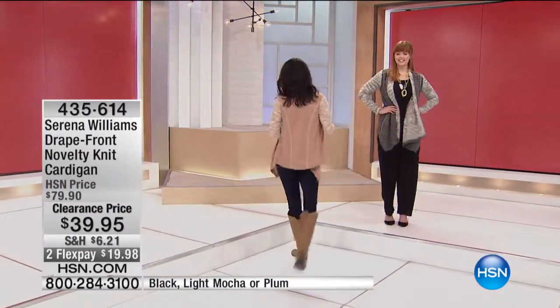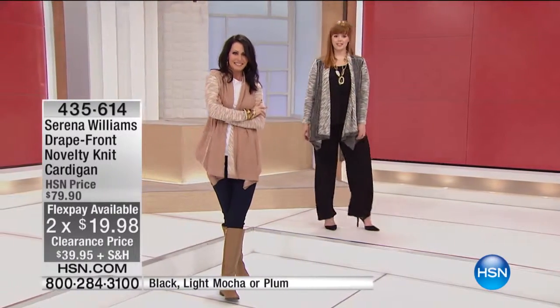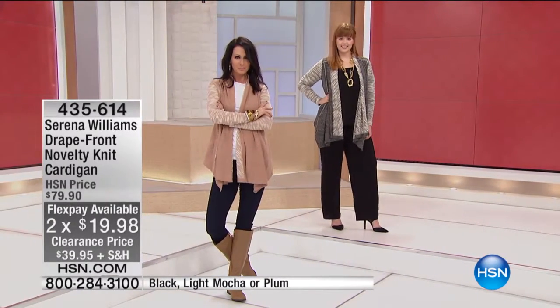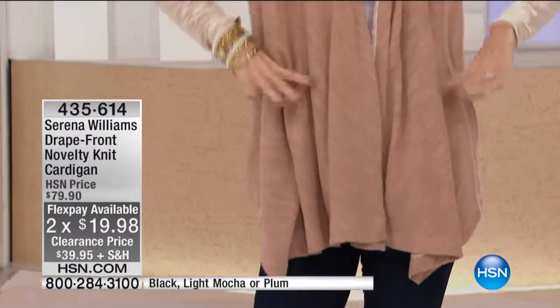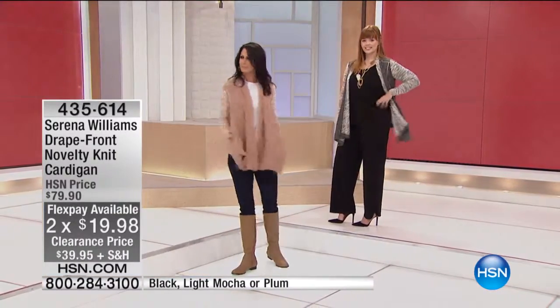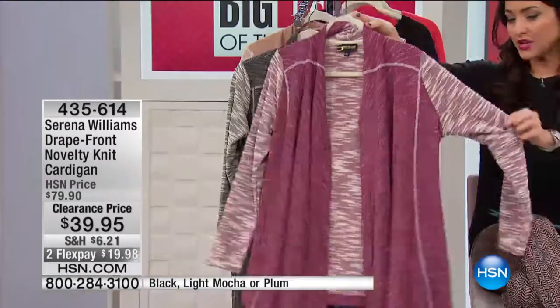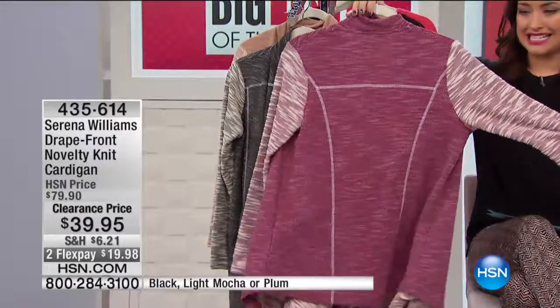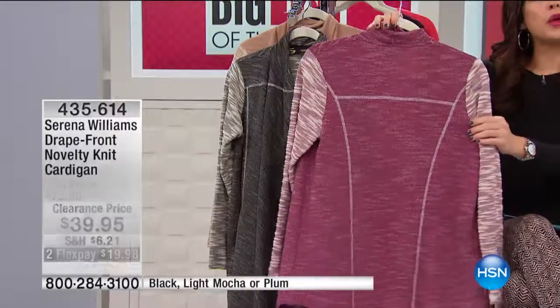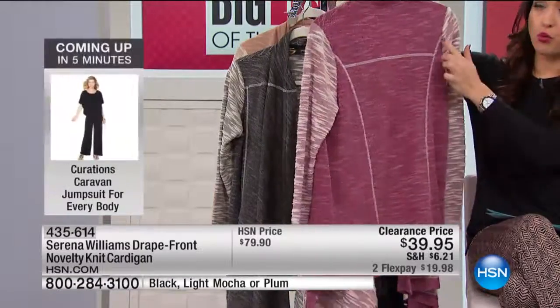So get it home on flex today, $19.98. Your item number is 435614. We're showing you the two great basics in either the light mocha or the black. But if you wanna do that pop of color — we've been talking so much about how the plums and the wines and those colors continue to be Pantone colors for 2016. This is a really great way for you to get that beautiful color into your wardrobe.